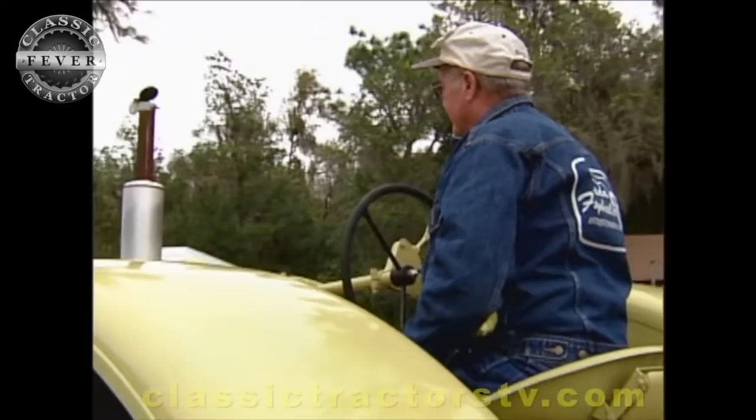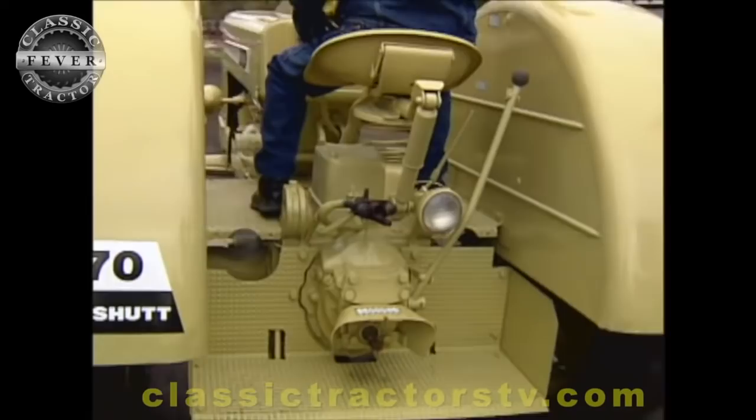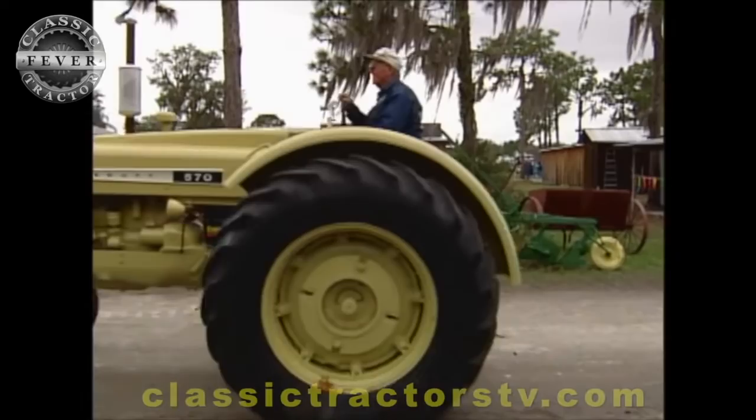Would this have been pretty good power for the farm there? It was. It was about as big a tractor as we had then. It was before the four-wheel drive tractors got prominent out in our country. But this was about the biggest one — it was the biggest one that Cockshutt made.